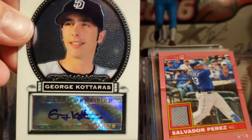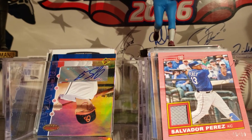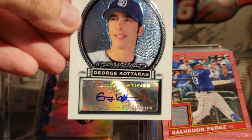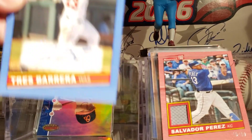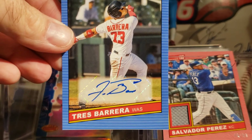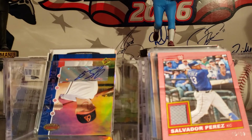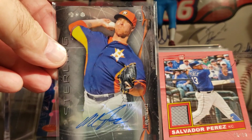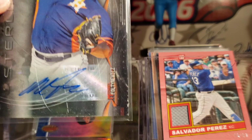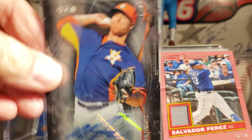Here is another one I got today — it's George Kataris, Bowman Sterling from 2005. That's a sticker, but that's a pretty cool card. I just got this one the other day — Trey Barrera, that's a sticker auto. I got a Mike Fultonevich today, it's a sticker from Bowman Sterling from 2014.